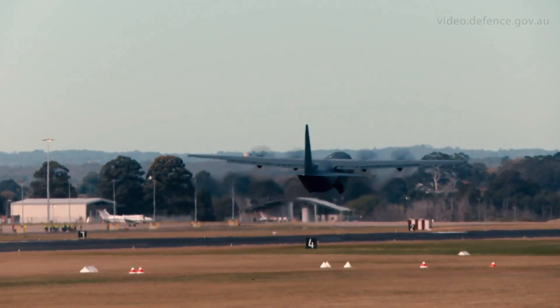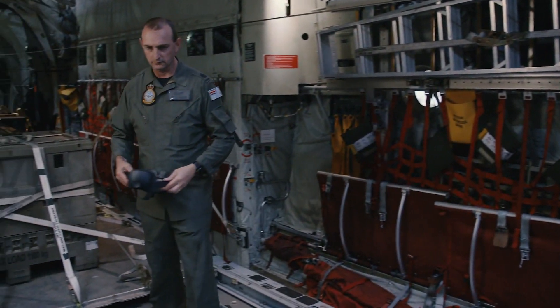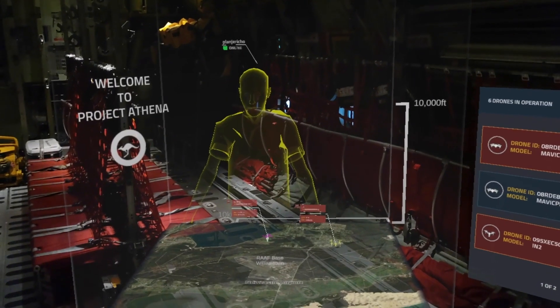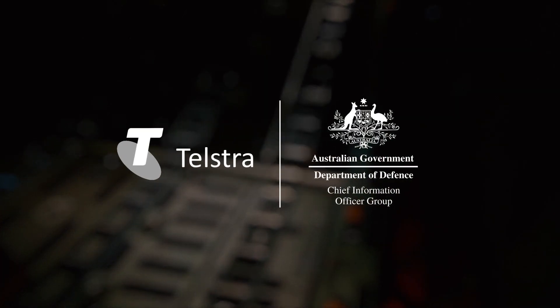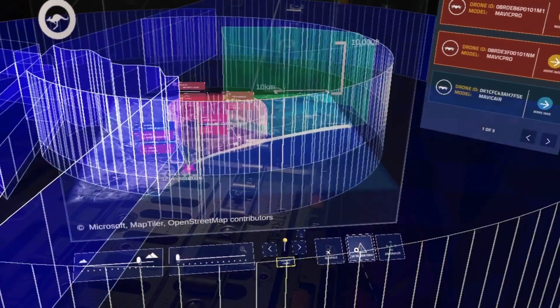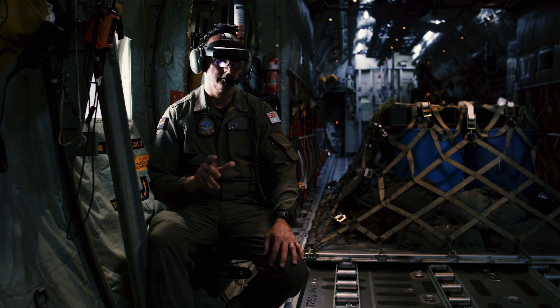Air Force is experimenting with the power of augmented reality to create the virtual operations room of the future. Plan Jericho, Air Force's innovation program, brings rapid disruptive capability into the force in creative, agile ways. We are partnering with CIOG and Telstra to develop a hybrid reality operation center to enable agile command and control using Microsoft HoloLens headsets.